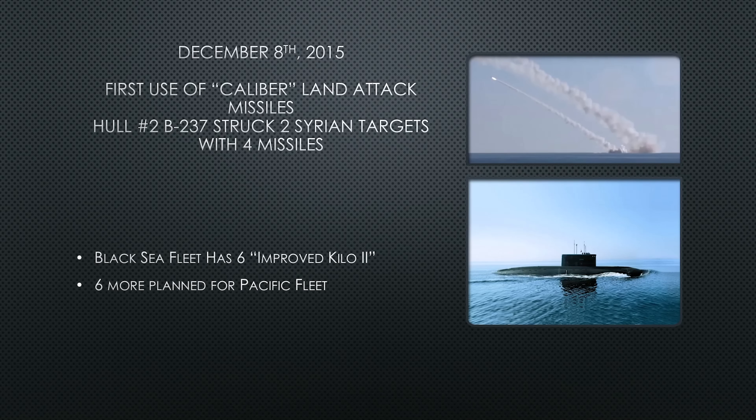Project 06363 represents Russia's most capable version of the Improved Kilo Two. Many other Kilo variants are exported to countries including Algeria, China, Vietnam, and India. However, Project 06363 is specifically for Russia, and they are continuing to fill out their fleet with these submarines.